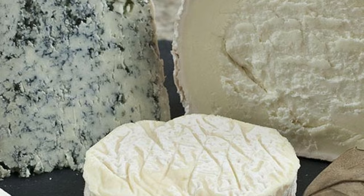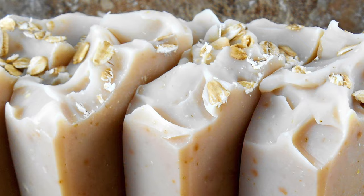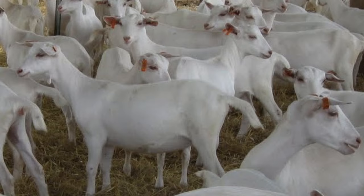Goat's milk is used in a wide variety of cheeses, which have become more popular over the years. It is also used in the making of soap, lip balm, and a wide variety of skin care products and cosmetics, to name a few.